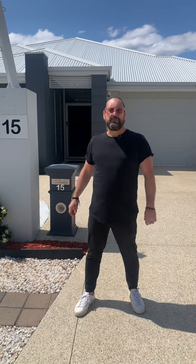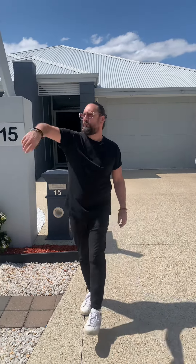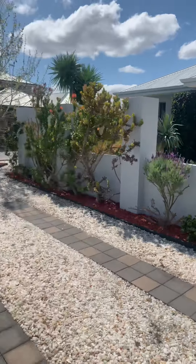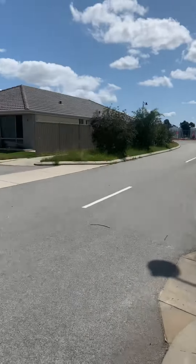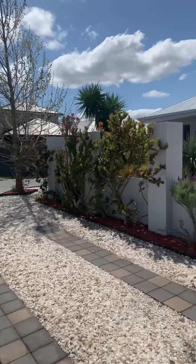Hi everybody, Andy Vidot from Attree Real Estate. I'm just here at a new listing, which is 15 Napoli Ave in Piara Waters. Now this is a fantastic location. If we first of all just have a look directly behind us and to the end there, you can see the new Piara Waters High School going up. So really pretty much just in walking distance from that school, but still far enough away from it to be out of the hustle and bustle of kids drop-off.